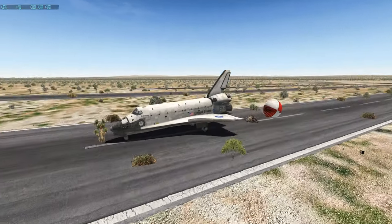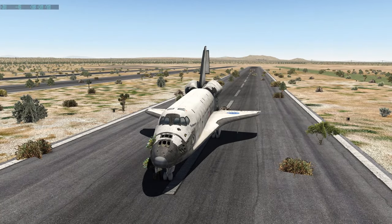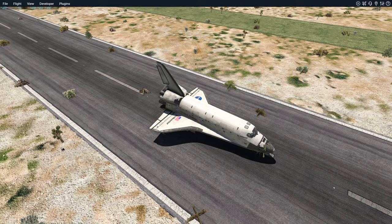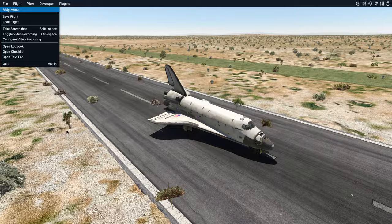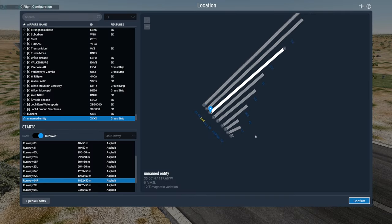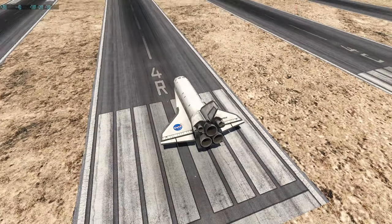The problem with the grass runway was, first of all, the weight of this thing is very heavy, so you kind of sink into the grass. And also, we had a landing speed of 250 knots, which was way too high. After this successfully kind of worked out, let's go ahead and use runway 4 right.